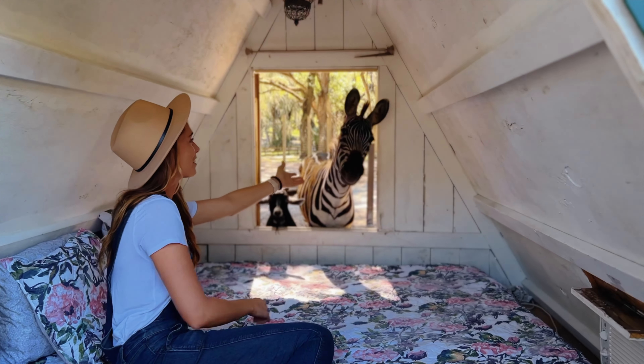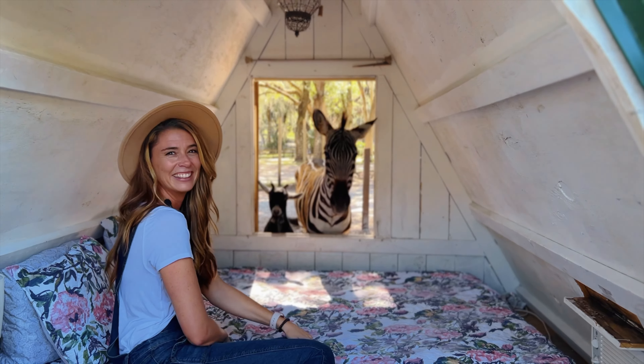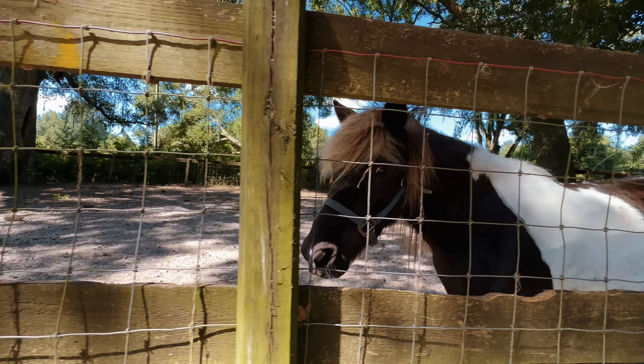One of the things that makes this place so special is that the owners dedicated so much time and energy to this beautiful property. They actually hand built each and every one of these tiny cabins.